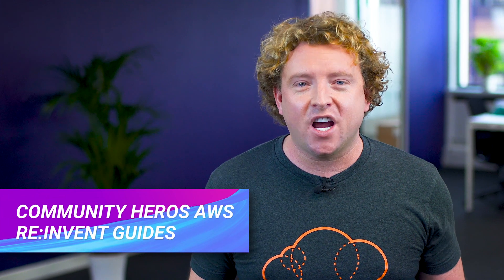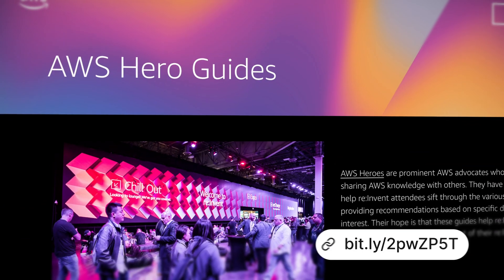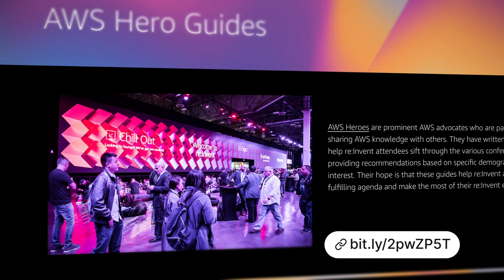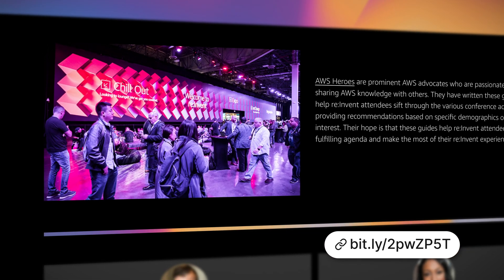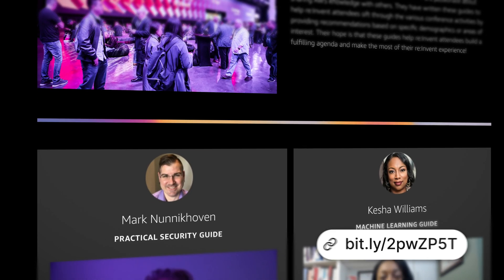The AWS Community Heroes have just published their 2019 reInvent guides. Some guides include security guides, machine learning guides, certification guides, and even DeepRacer, DevOps, and container guides. If you are going to reInvent this year, make sure you check them out — the link is below. I'll be at reInvent again this year, so if you see me, come and say hi.